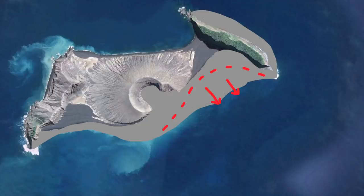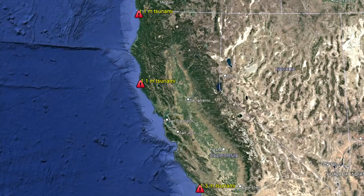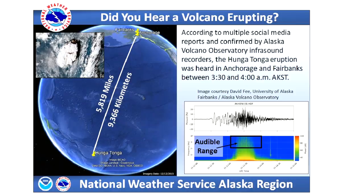As much of the volcano's edifice slid into the ocean, it generated an energetic tsunami which went on to cause damage to locations as far away as Japan, California, and Peru. Meanwhile, residents as far away as Alaska heard the associated explosion, as confirmed by the National Weather Service.